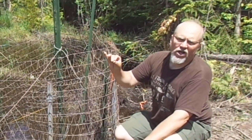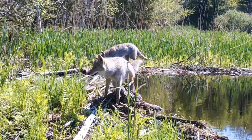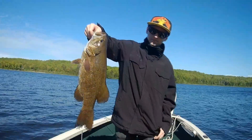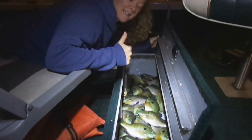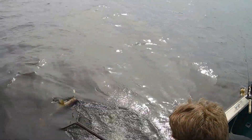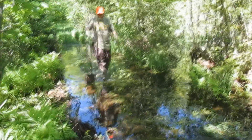We built a wall and the beavers are going to pay for it. Hey there Outdoor YouTubers, it's Dave Knedder from Knedder's Practical Outdoors.